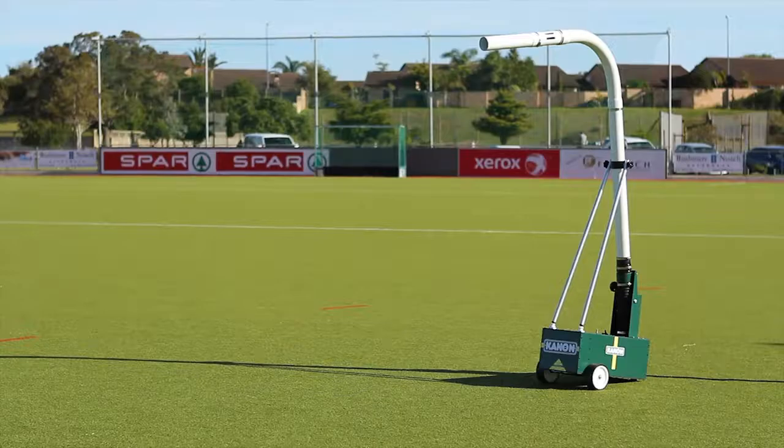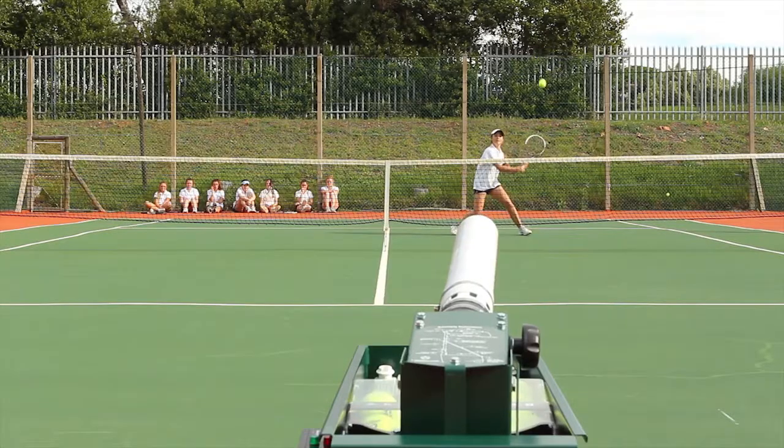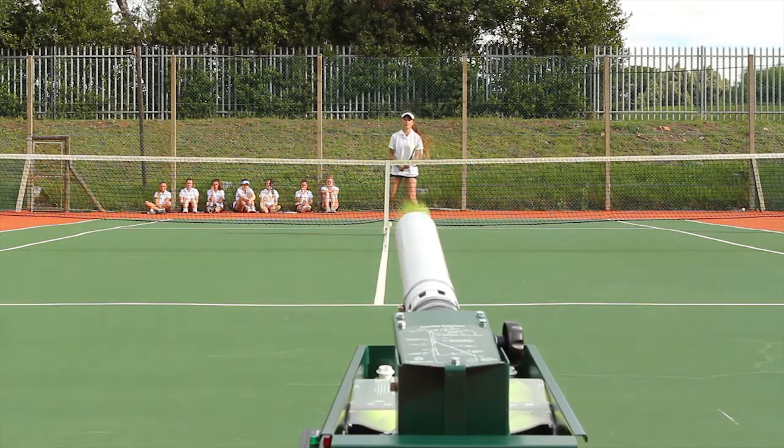There are three different models of Cannonball Machine to suit your specific sporting needs. All are easy to set up for multiple sports.